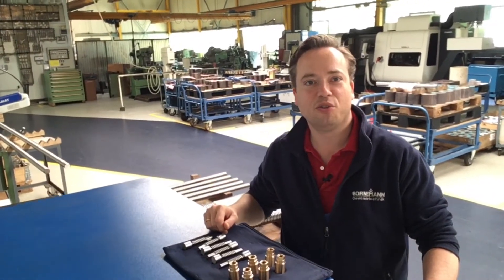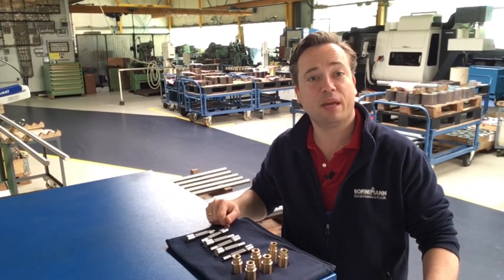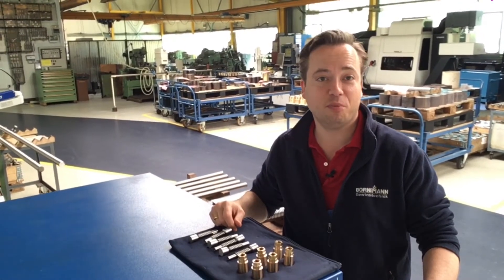We make all kinds of threads according to customer specifications. We make very large threads, but also sometimes rather small threads.